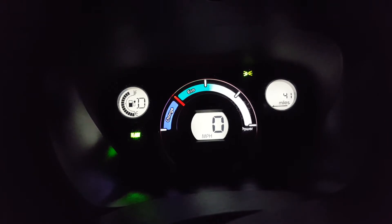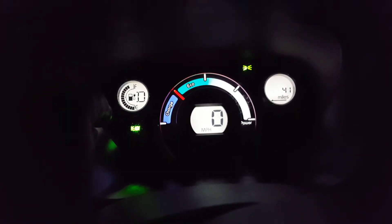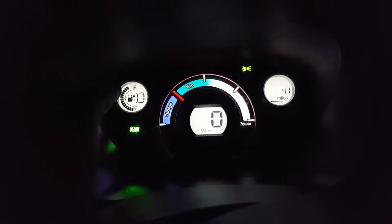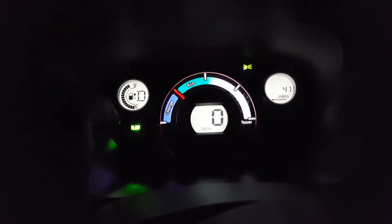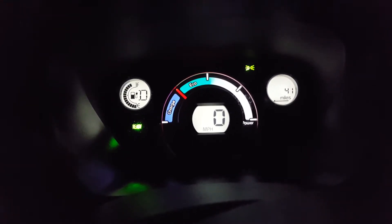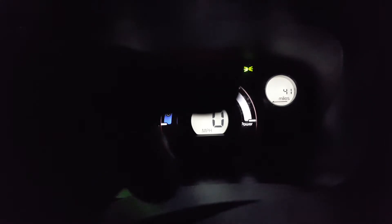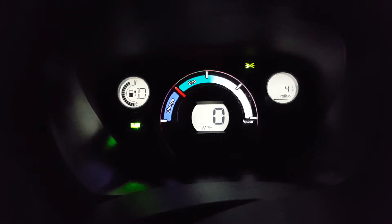I've been driving about 15 minutes so far, and mileage wise I've probably done 10 to 15 miles. You can see on the battery gauge I've knocked two bars off — about 10% — and already the range has gone up from 33 or 34 miles when I started to 41 miles.